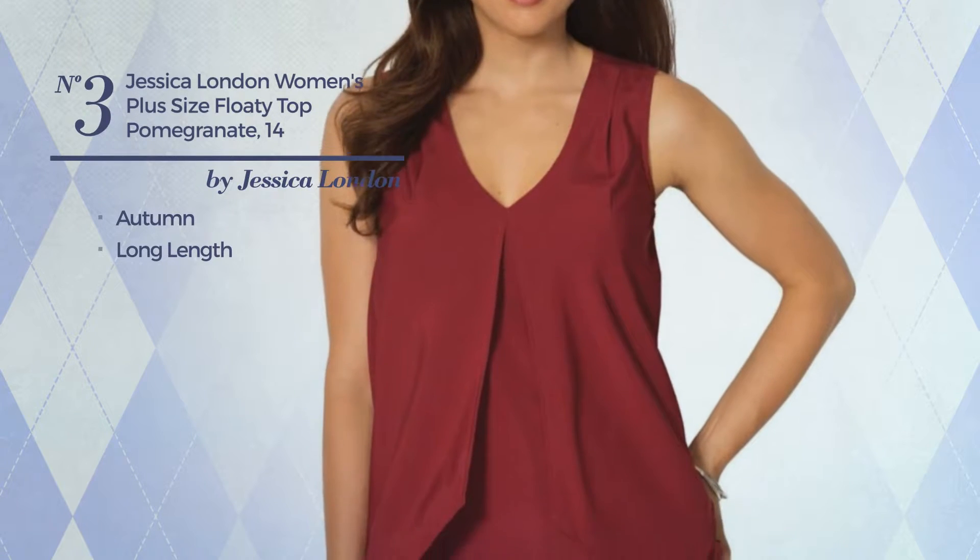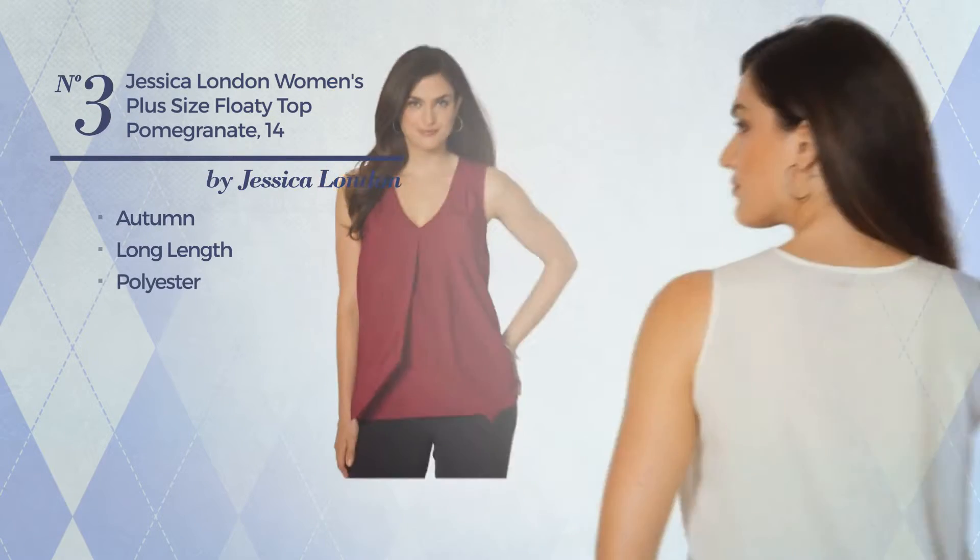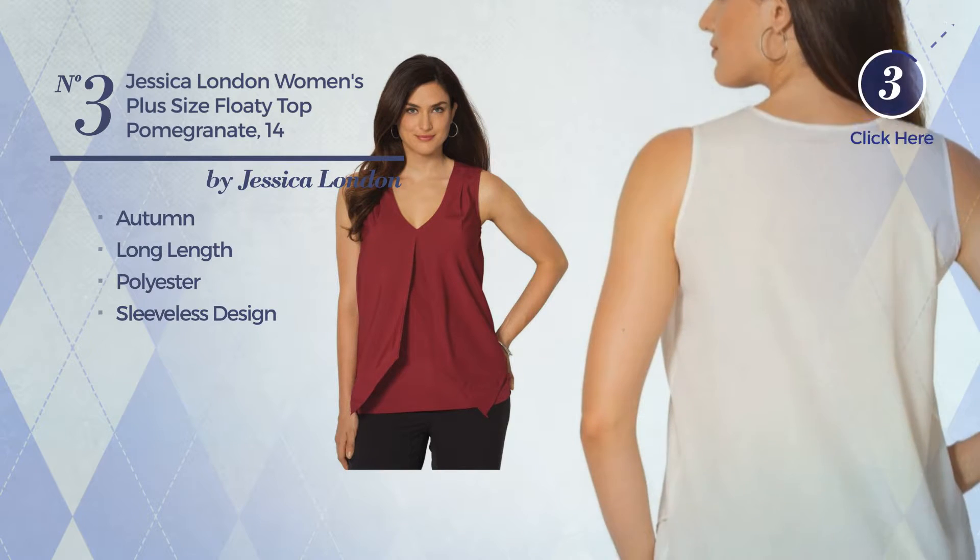Number 3, an Autumn Long Length Garment. An elegant design, made of polyester, with a sleeveless design. Available in 3 colors.